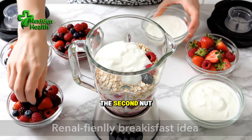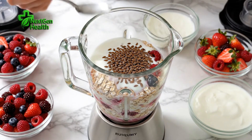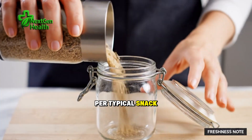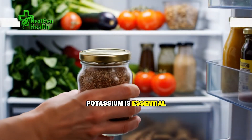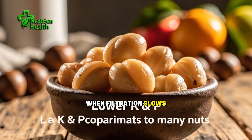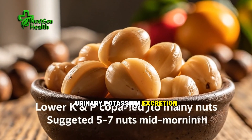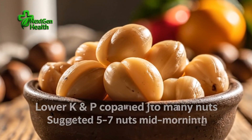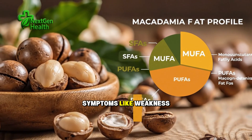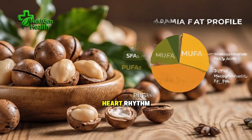The second nut to treat with caution is almonds. Almonds bring vitamin E and fiber, but they also pack substantial potassium per typical snack portion. Potassium is essential for nerve and heart function. However, when filtration slows or certain blood pressure medications reduce urinary potassium excretion, levels can climb. High potassium — hyperkalemia — can present with nonspecific symptoms like weakness or tingling, or it can be serious, affecting heart rhythm.